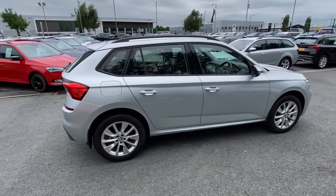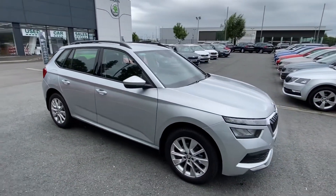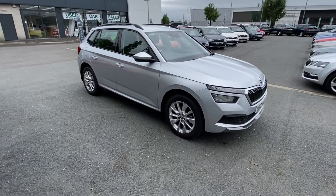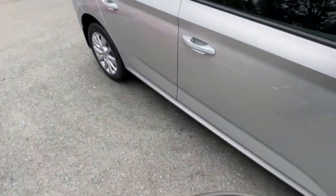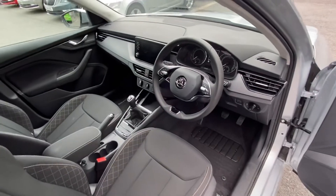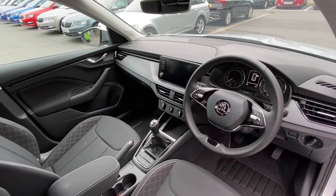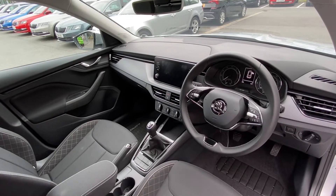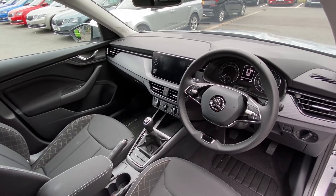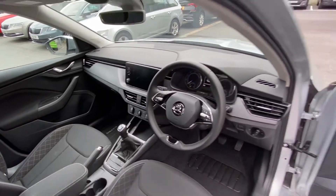This car is registered May 2021, and with being the SE it comes with a generous level of standard specification. Some of that specification you'll see inside will include the likes of your two-spoke leather multifunction steering wheel, your full multimedia interface in the centre of the console, which will control everything from your radio to your media, Bluetooth, all your phone prep, and your Smart Link for Apple or Android.